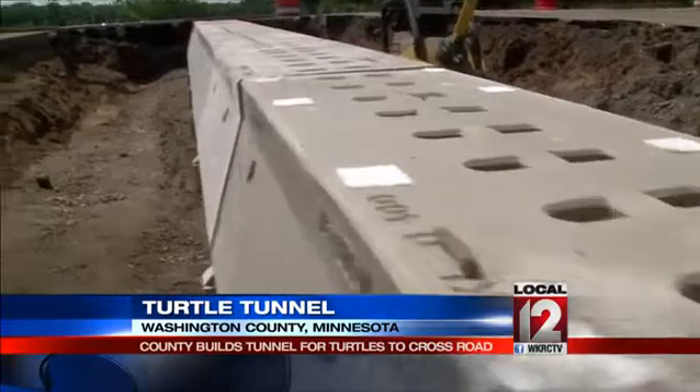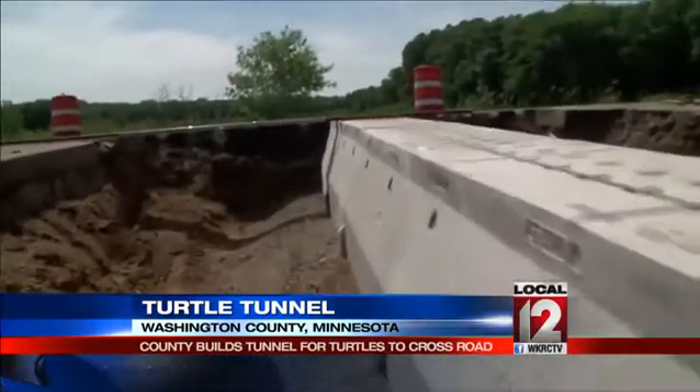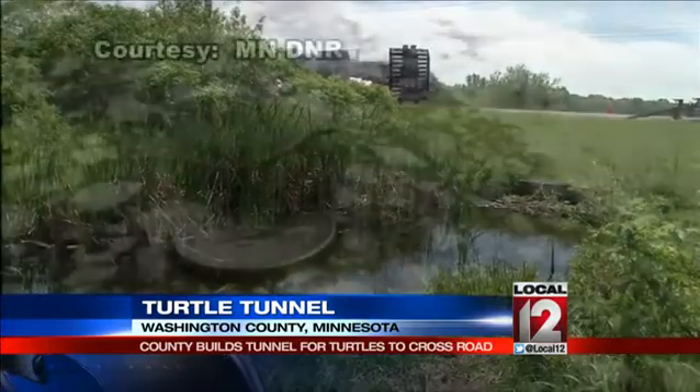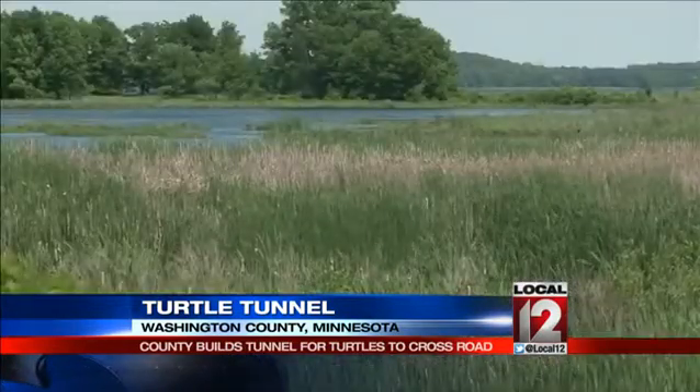The light is spread all the way through the tunnel so that turtle has a sense of something on the other side. They picked this section of Washington County Highway 4 because it has a high mortality rate for turtles — it's where they cross from their wintering area in Bick Marine Lake to summer nesting areas.